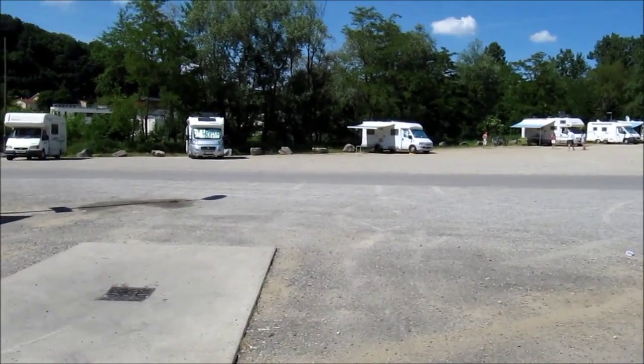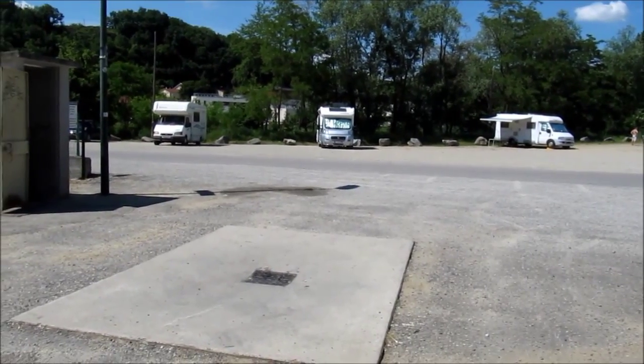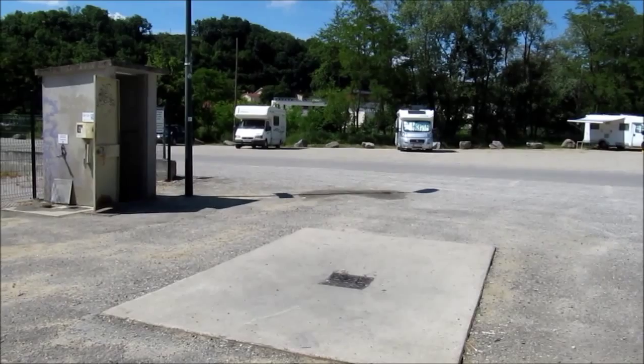It's signposted from the junction of the D187 and the D538 by an Intermarché supermarket. It's a huge gravelled car park, fairly flat.